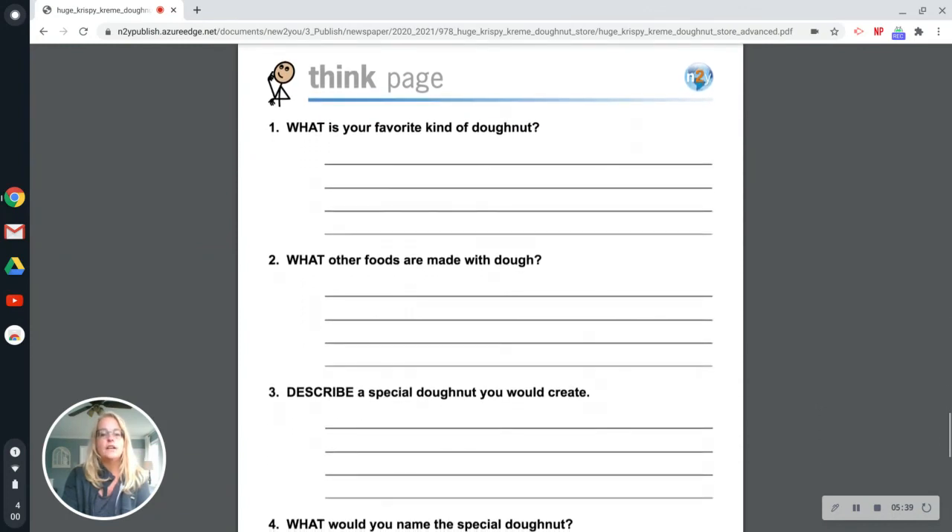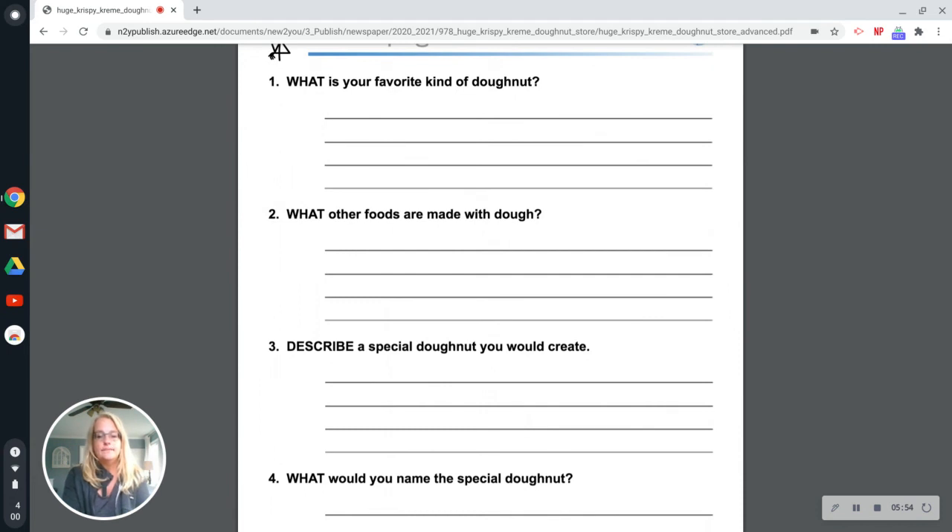Page seven is the think page. Question one: what is your favorite kind of donut? Question two: what other foods are made of dough? Three: describe a special donut you would create. And four: what would you name the special donut?